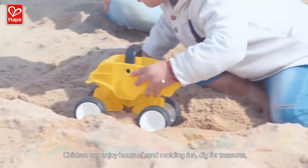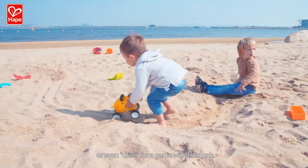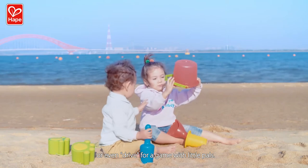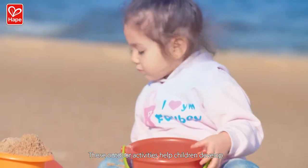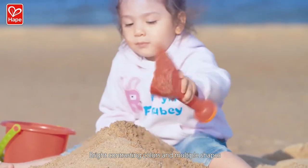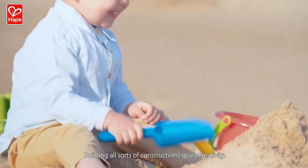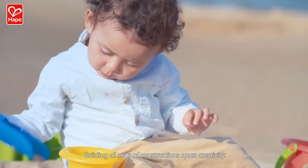Children can enjoy hours of sand molding fun, dig for treasures, or even drive for a game with little pals. These outdoor activities help children develop their kinesthetic and hands-on skills. Bright contrasting colors and multiple shapes promote cognitive skills. Building all sorts of constructions spurs creativity.